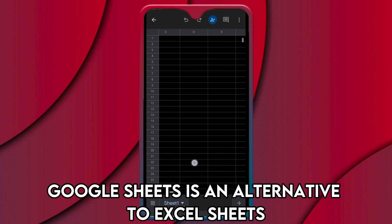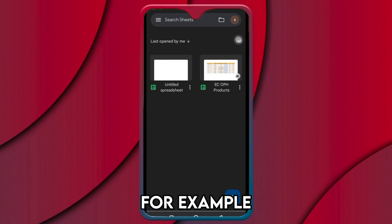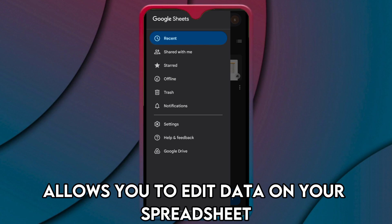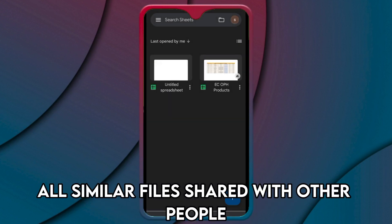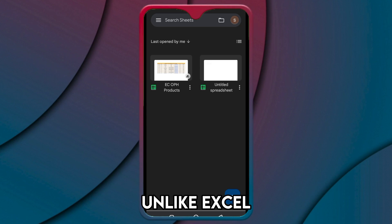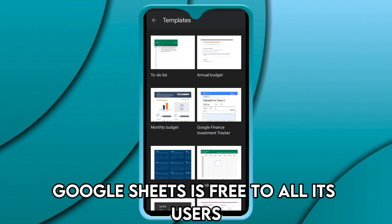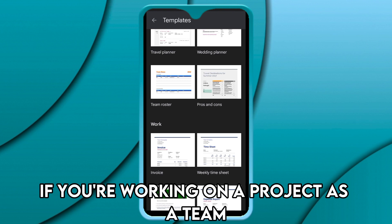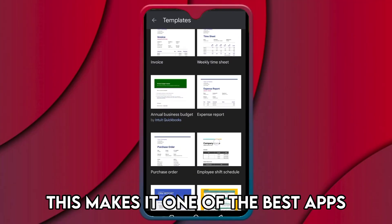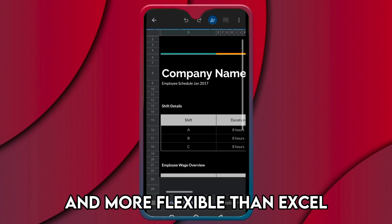Google Sheets is an alternative to Excel, except that it has specific features not found in Excel. For example, Google Sheets allows you to edit data on your spreadsheet which then reflects on all similar files shared with other people. Unlike Excel, which requires you to pay a subscription fee, Google Sheets is free to all its users and can accommodate more devices if you're working on a project as a team, making it more flexible than Excel.